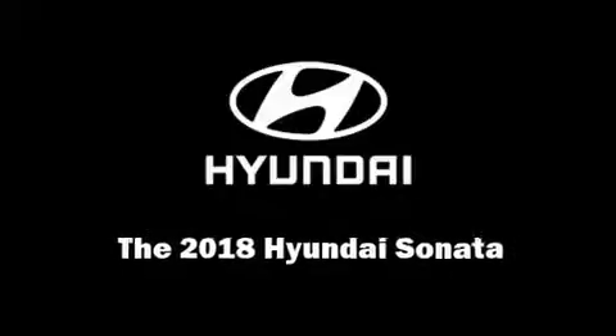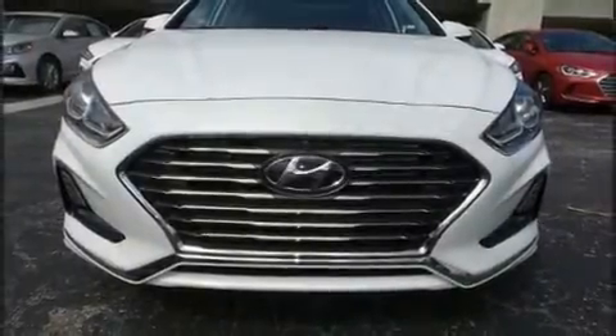Outstanding design defines the 2018 Hyundai Sonata. This 4-door, 5-passenger sedan leads among competitors in its segment.